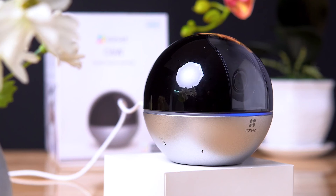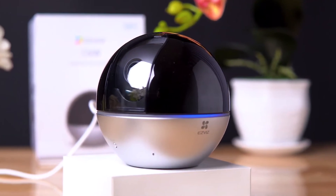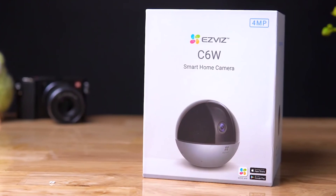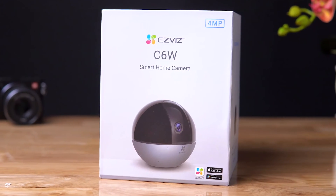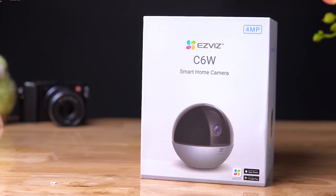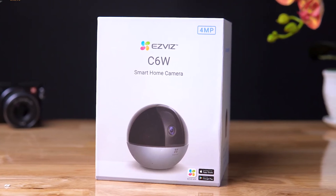It is also compatible with Amazon Alexa, so it can be integrated into your smart home. The EasyViz Indoor Camera is the perfect choice for anyone looking for a reliable and high-quality home security system. With its excellent visuals, smart detection, and instant alerts, you can have the peace of mind that your home is safe and secure.